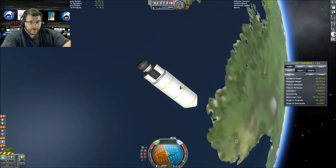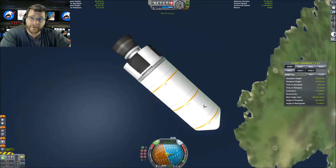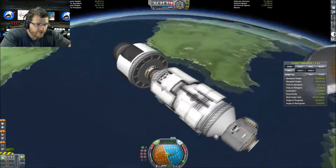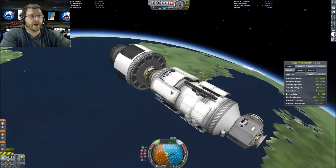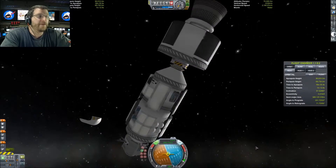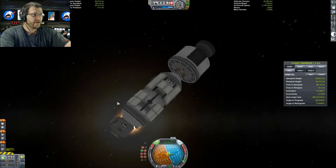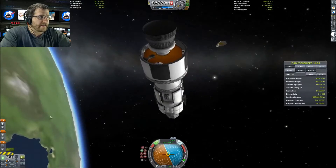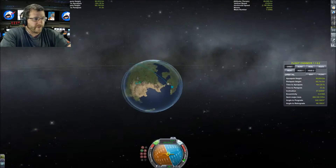We're at about 90 kilometers, we have a pretty good inclination, and it's a good time to save and jettison the fairing. There she is — that's the beautiful Zarya module! It's pretty close to the real thing. I'm using all stock parts — I'm using mods but the parts themselves are all stock. She is beautiful.